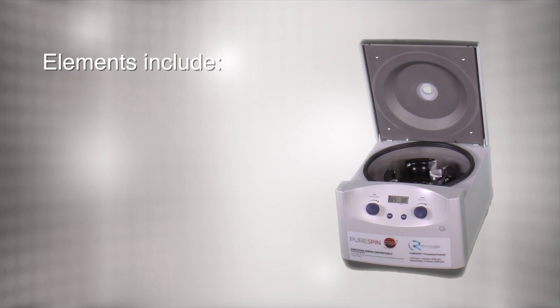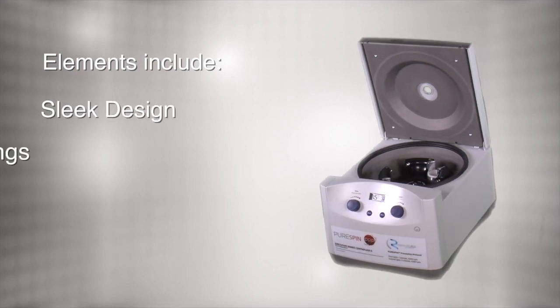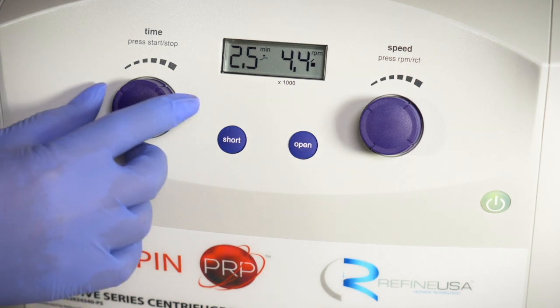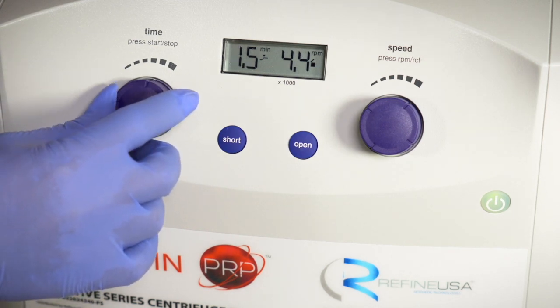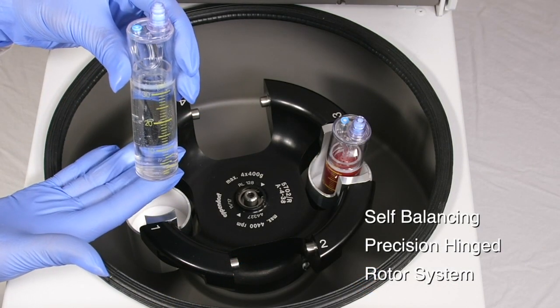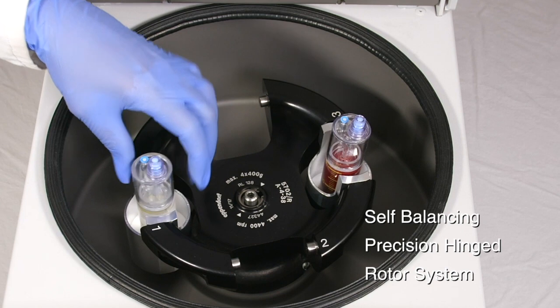The PureSpin features a sleek design and is ideal for all clinical settings. It is equipped with fully automated digital display and dial controls, which allow for quick adjustments. Inside is a self-balancing rotor system with lightweight and chemical-resistant fitted buckets.